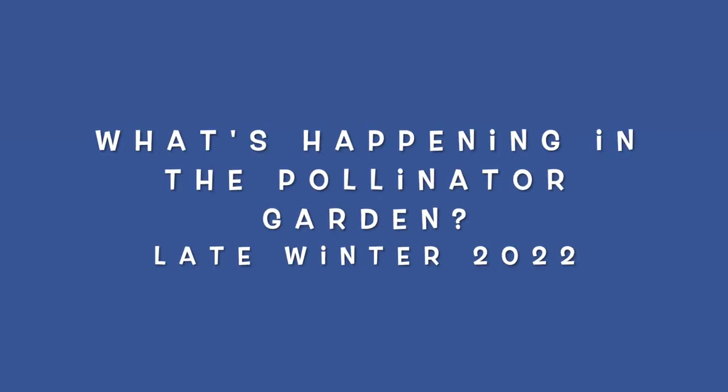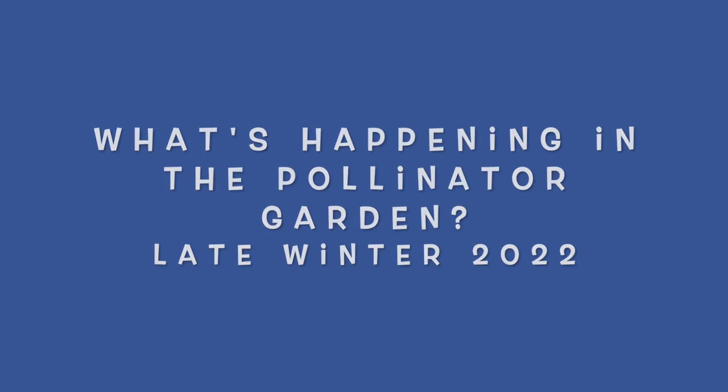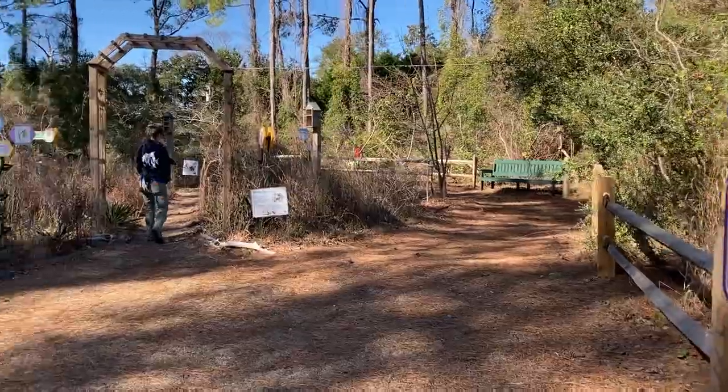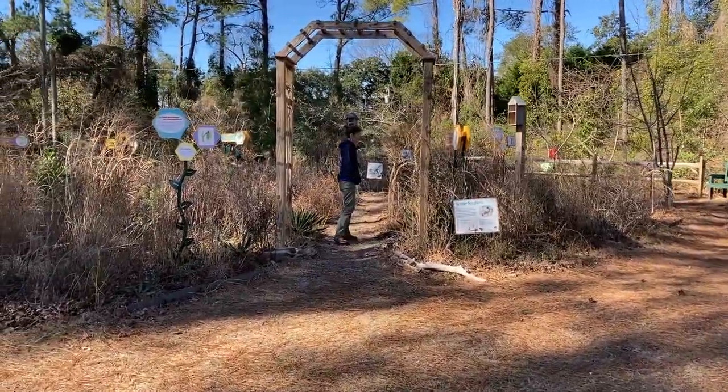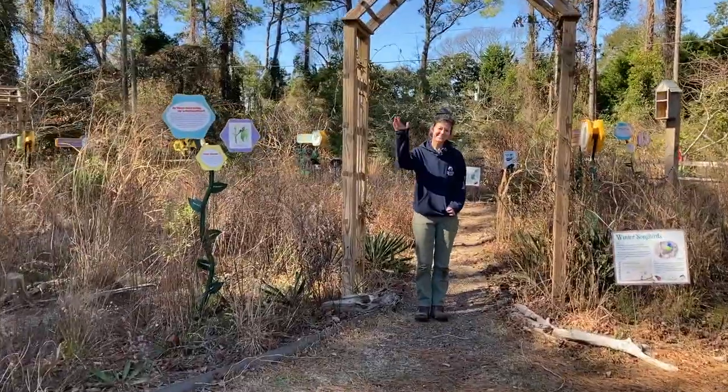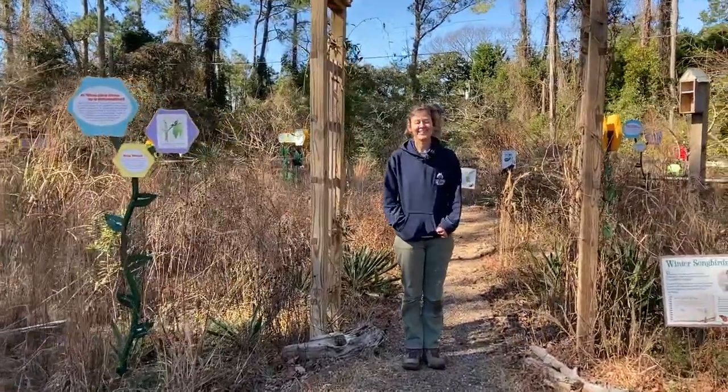Hey, it's wintertime. Do you think there's anything going on in our pollinator garden? You bet there is. Let's go check it out. We're here in our pollinator garden at the North Carolina Aquarium on Roanoke Island, and here's Rachel. She's going to tell us what's going on this time of year.